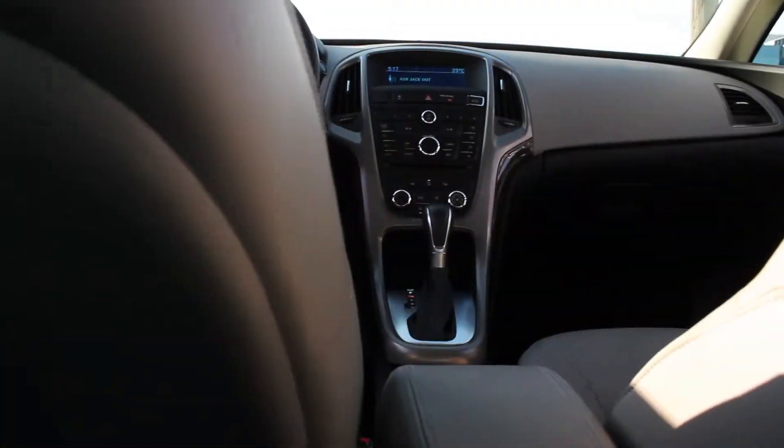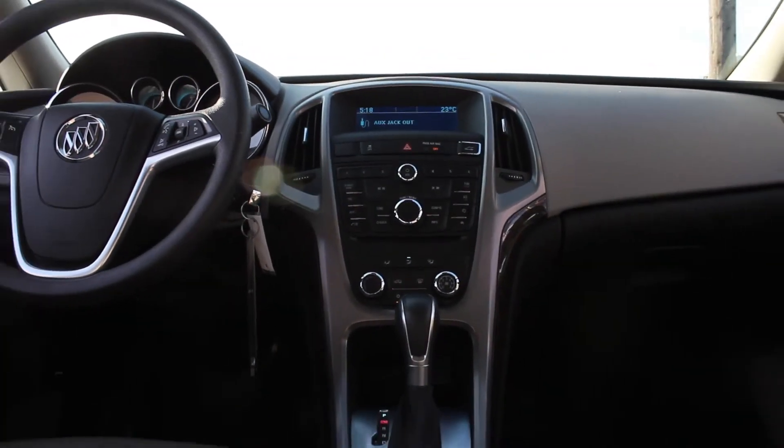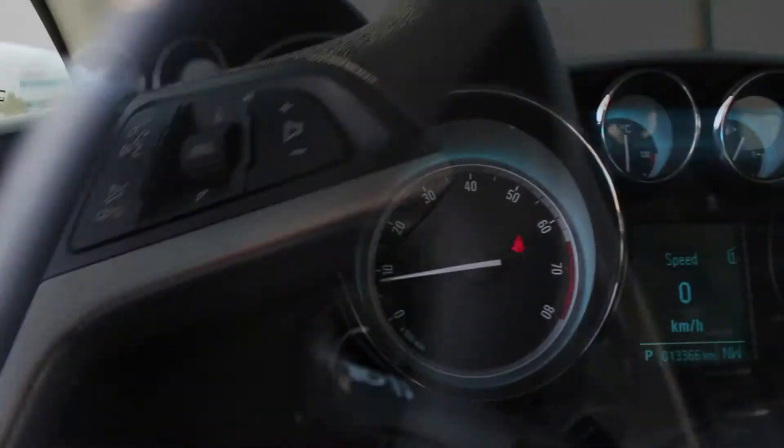This vehicle has all the features that you need, not to mention our clean CarProof and a full 150-point inspection by our Class A certified technicians.